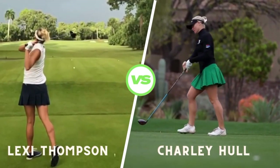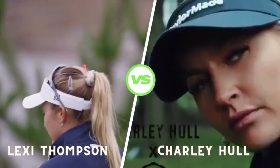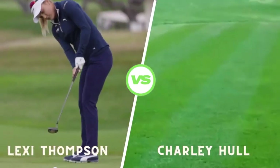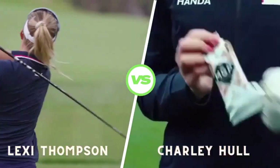Lexi's setup is textbook. Notice her firm grip and relaxed posture, setting the stage for a powerful strike. As she takes her backswing, her shoulder turn is remarkable, generating immense torque.